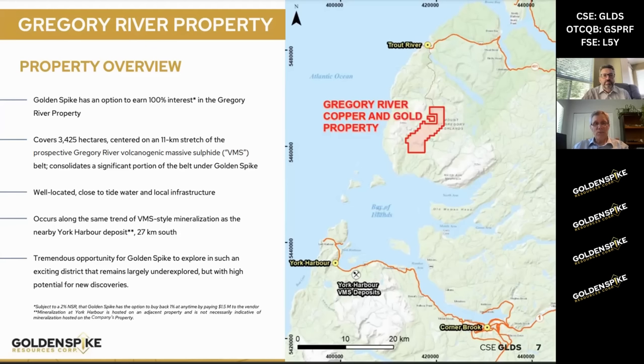It's a decent size — over 3,400 hectares — and right through the middle of it is what we call the Gregory River Massive Sulfide, or BMS, belt. Lightly explored in the past in a few key areas, but a lot of room to move. Great location, and just to highlight, down to the south across the Bay of Islands is the York Harbor Deposit, a very similar style of mineralization, showing the length and the size of this belt — about 27 kilometers away — so lots of room to move.